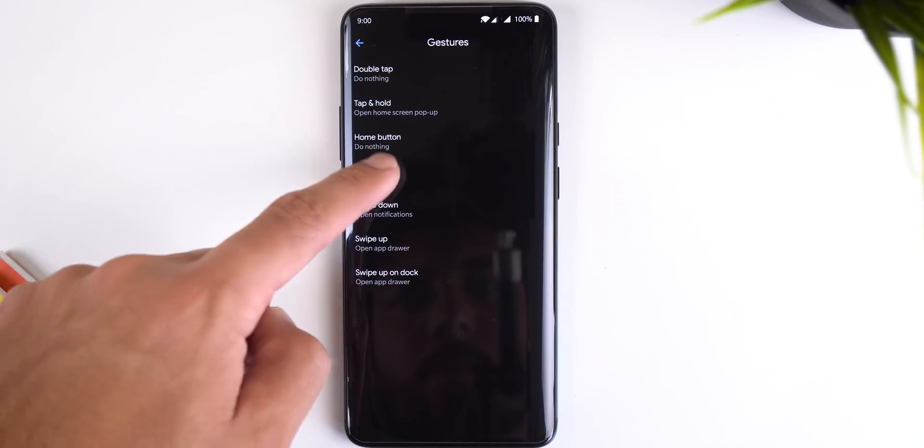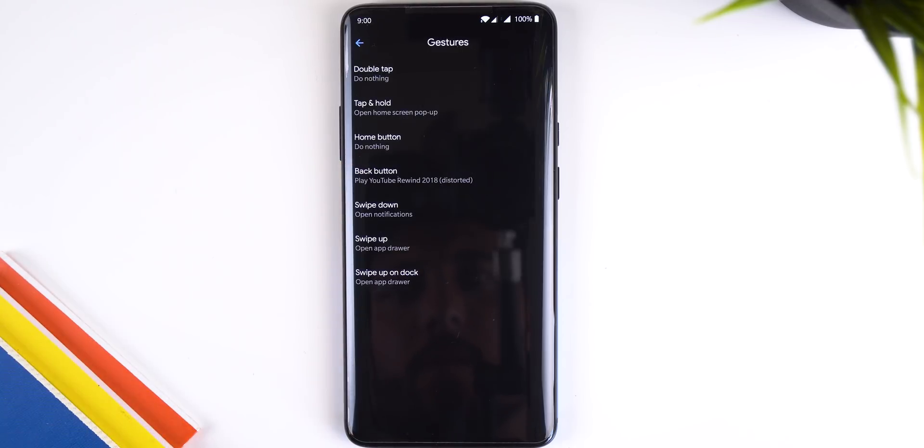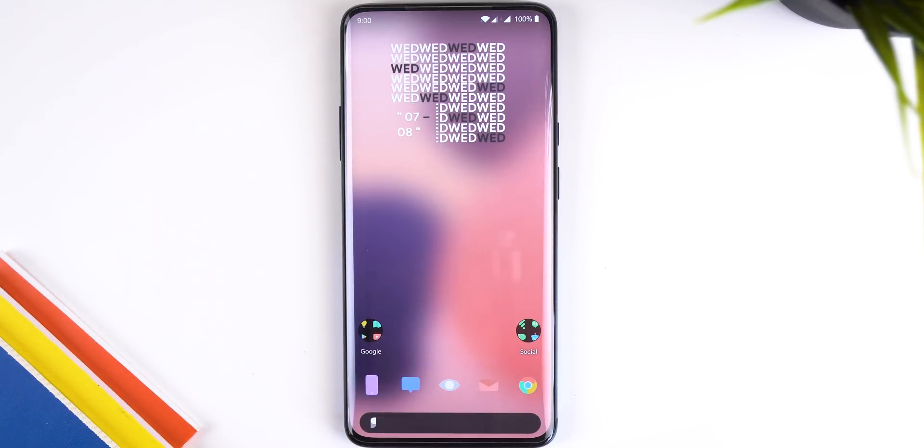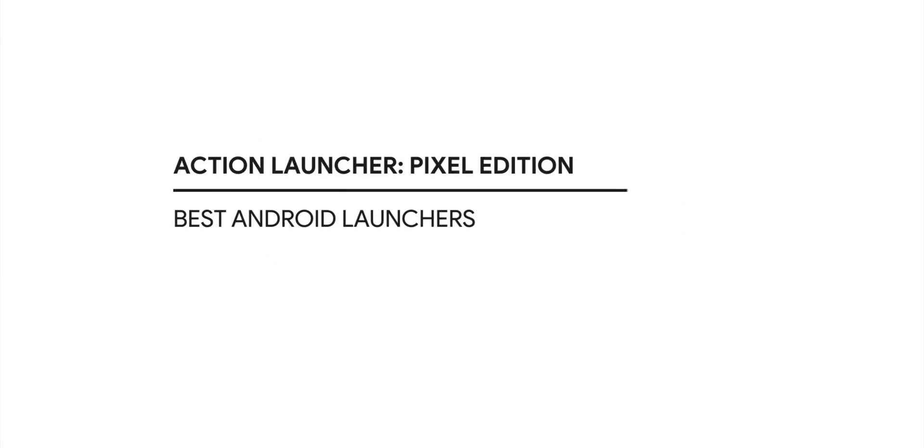You can also install the long step Magis module for rooted users to integrate the launcher with the new recent app overview page on Android Pie. It supports gestures, with one option allowing you to play YouTube Rewind 2018 in a distorted way. That's just the tip of the iceberg — there are plenty more settings hiding in the launcher, and I highly recommend it.